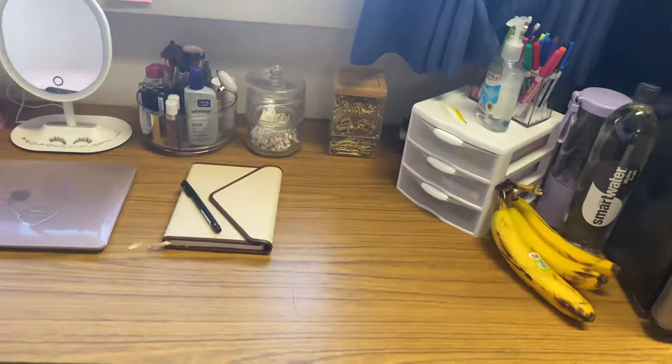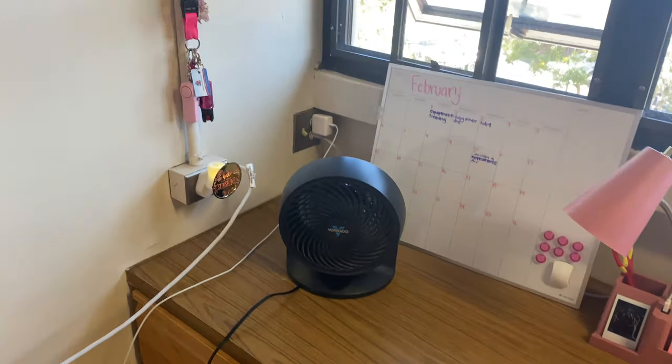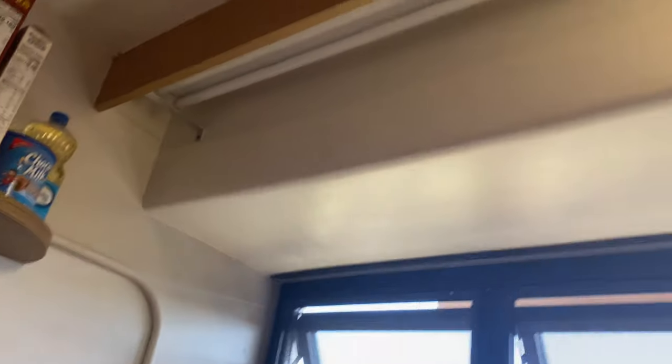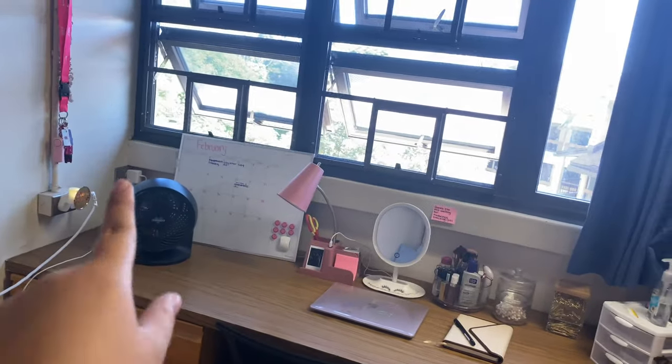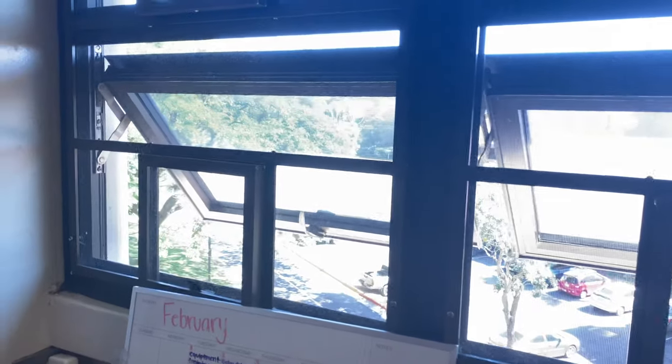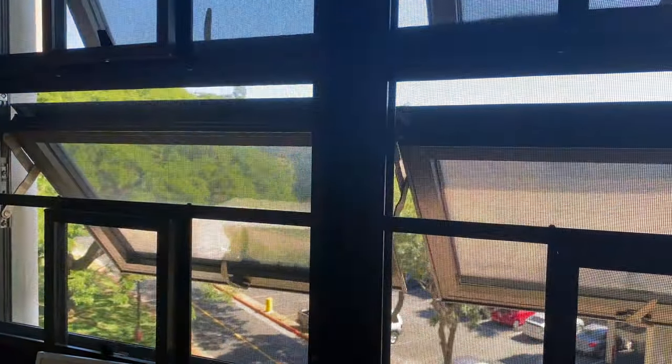They provide a chair but I bought my own because I find it uncomfortable. The desk space is pretty big with outlets. Each side has its own light switch. There are curtains and four windows. The windows are a little hard to close, but honestly you won't want to close them because you'll always want the wind — it gets pretty hot, especially at the beginning of the year.